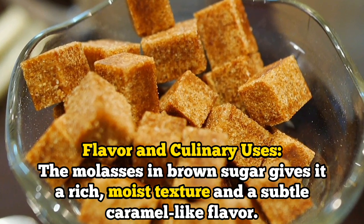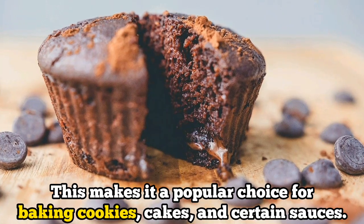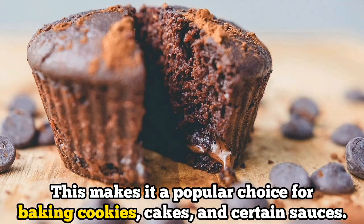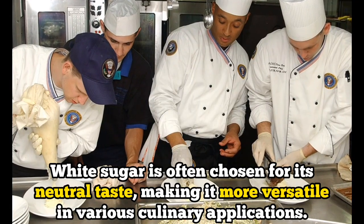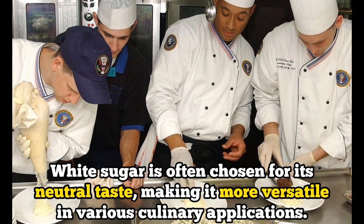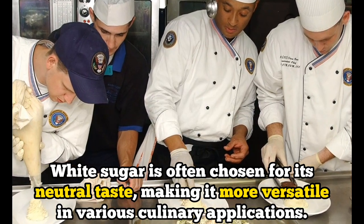Number five: their flavor and culinary uses. The molasses in brown sugar gives it a rich, moist texture and a subtle caramel-like flavor. This makes it a popular choice for baking cookies, cakes, and certain sauces. White sugar, on the other hand, is often chosen for its neutral taste, making it more versatile in various culinary applications.